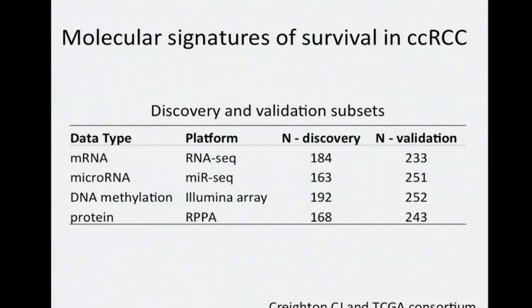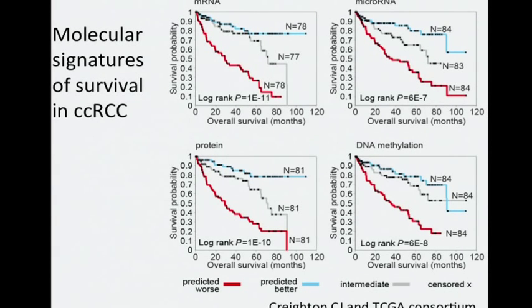For the clear cell project, we wanted to apply this approach and extend it beyond just mRNA data, also considering three other data types — microRNA, DNA methylation, and protein. We divided our sample profiles into discovery and validation subsets. Using the discovery set, we defined the top survival correlates for each data type and then applied the respective prognostic signatures to the validation subset to demonstrate reproducibility of patterns.